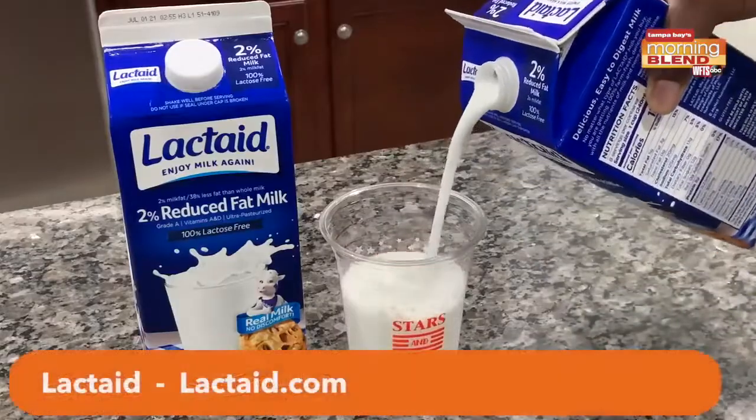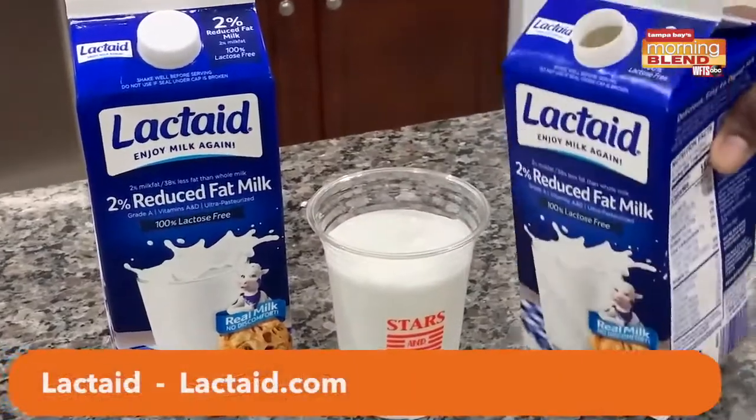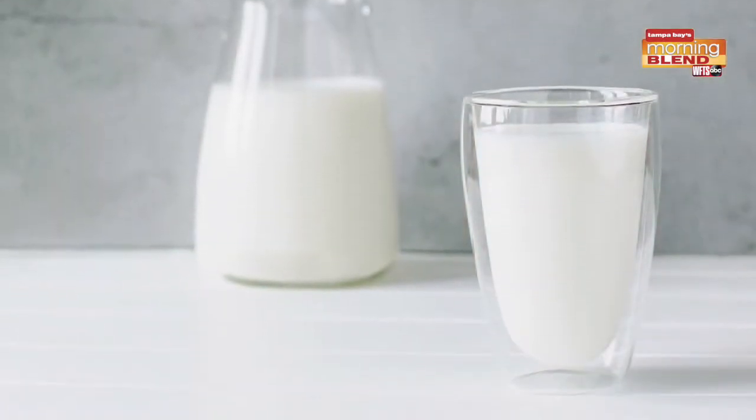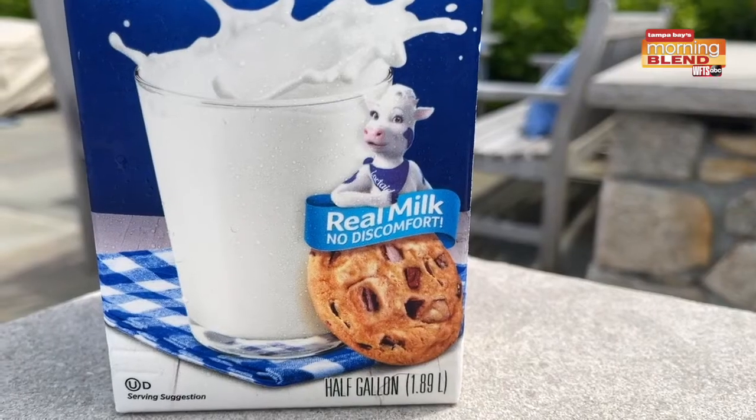One of my favorites is Lactaid milk. It's 100% real milk, just without the lactose. So everyone at your get-together — even those who are lactose intolerant — can enjoy the creamy Lactaid milk. You get that rich, delicious taste of dairy without the discomfort.